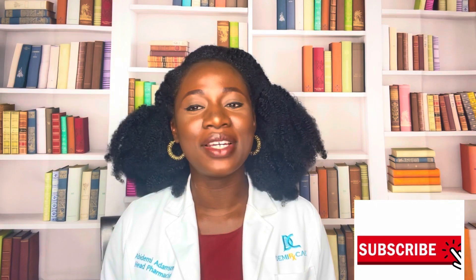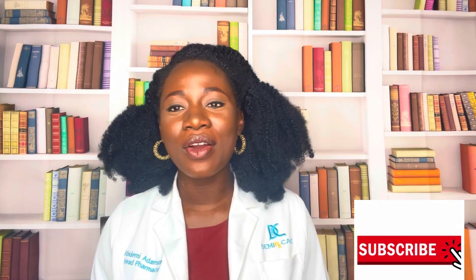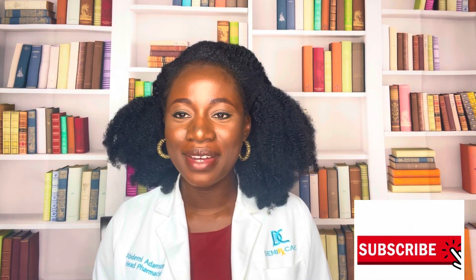I hope this video helped in terms of what to look out for while you're on this medication. Make sure you check out our other videos for more informative content. Hit the like and subscribe button to join our DamirxCare community and get alerts when we post. Thank you and stay blessed.